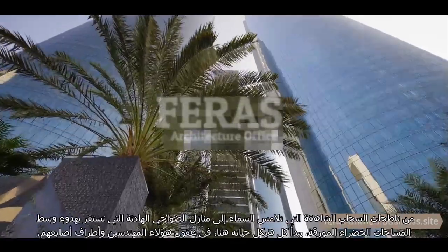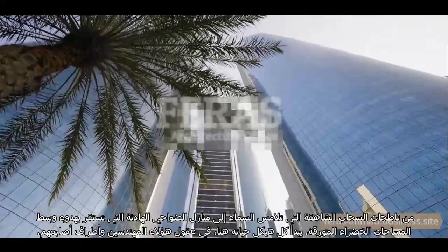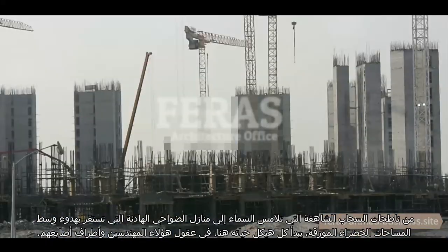From the towering skyscrapers that scrape the heavens to the serene suburban houses that nestle quietly amidst lush greenery, every structure begins its life here, in the minds and fingertips of these engineers.